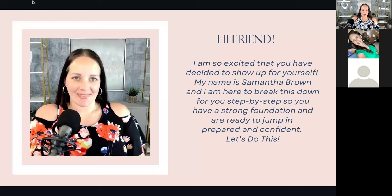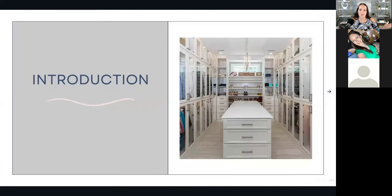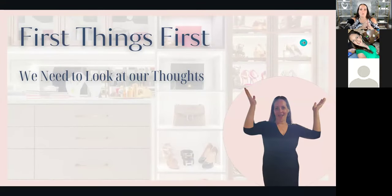Let's talk about the decluttering plan. No matter what the steps are of getting decluttered and organized, the very first thing is actually your thoughts. I wanted to take a minute and share the thought model with you. When I first started my organizing business, I very quickly realized how our thoughts and the emotional connection we have to items is a big part of helping someone declutter and organize.